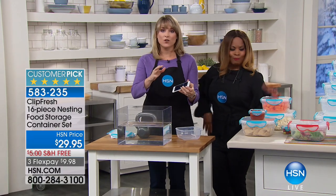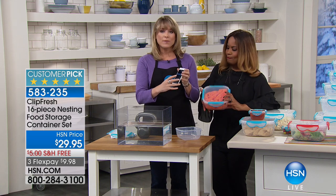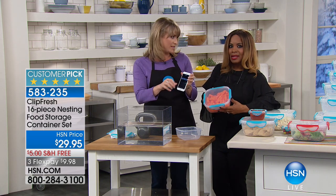The highest quality food storage is completely airtight, watertight, leakproof. But typically when you say that, the price skyrockets or you can't open the tabs. With these, I'm going to show you.